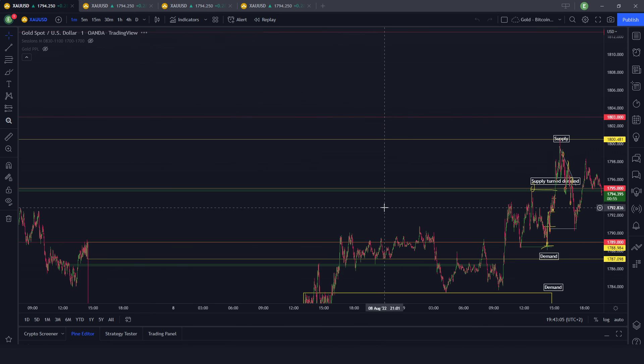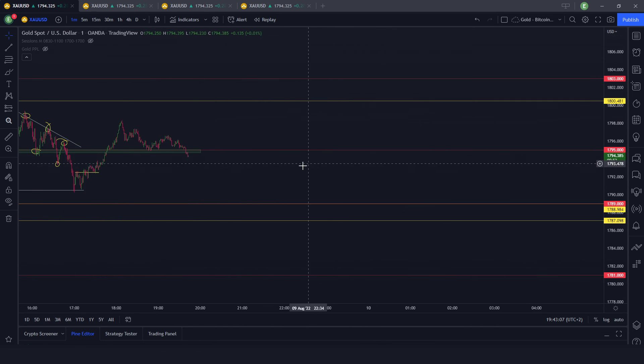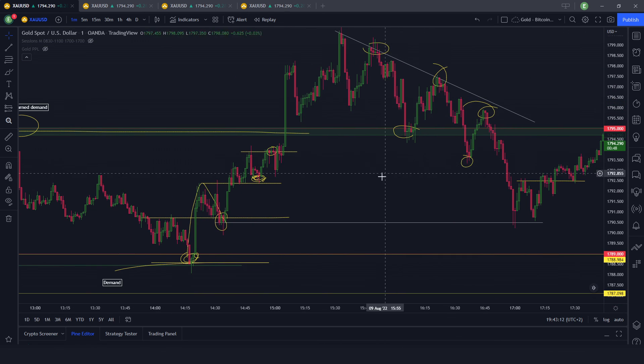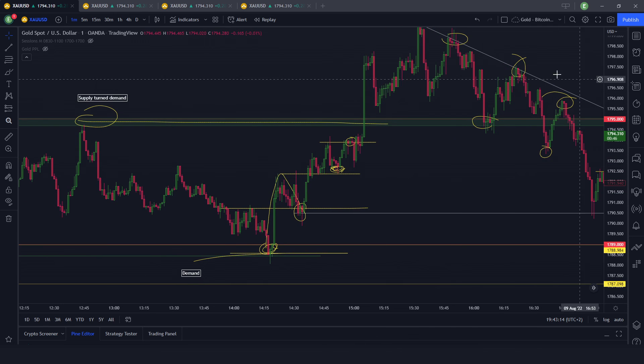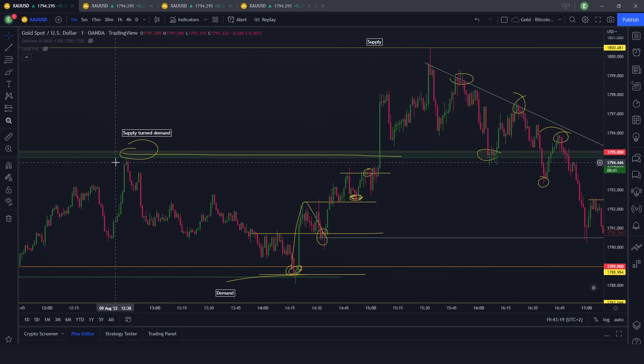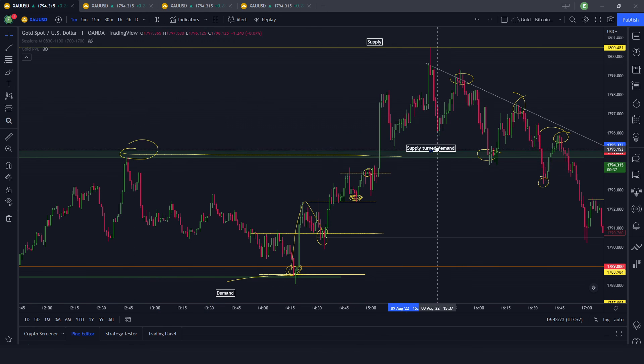Let's go back to today — and that's basically it. This is New York today: supply turned demand. Quite nice price action, but quite bad live trading on my side — but it is what it is. I hope you guys enjoyed and I'll see you tomorrow.